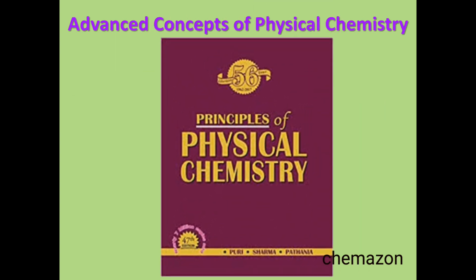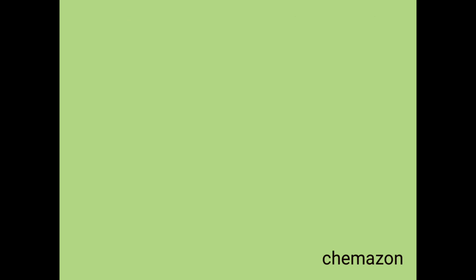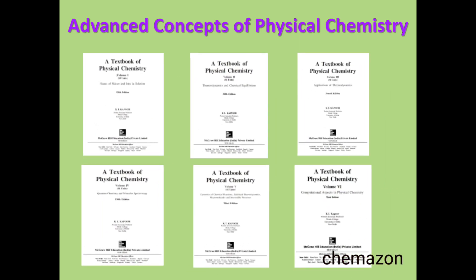If you want to study numericals and more advanced concepts, another very good book is Principles of Physical Chemistry by Puri, Sharma, and Pathania. This is also a very good book if you are preparing for CSIR NET or GATE exam. Then there is another series: A Textbook of Physical Chemistry by KL Kapoor — this is Volume 1, and like this there are five more volumes, for a total of six volumes. Each volume provides in-depth and detailed discussion of each and every chapter, very beautifully presented.